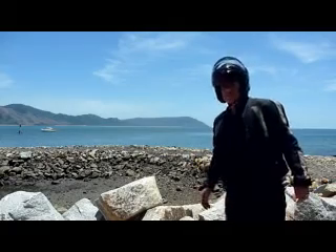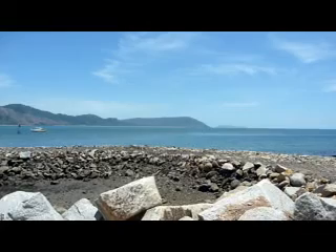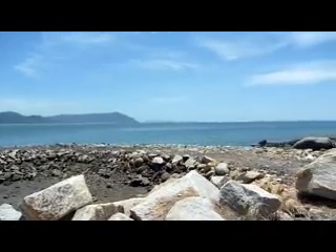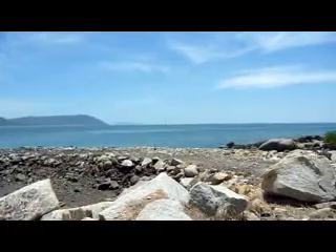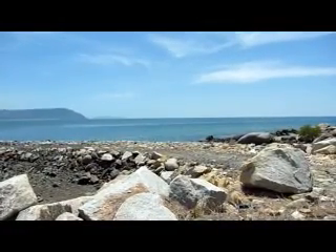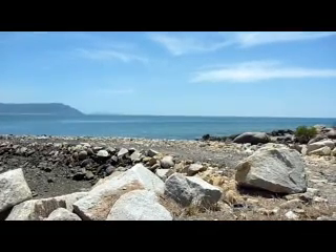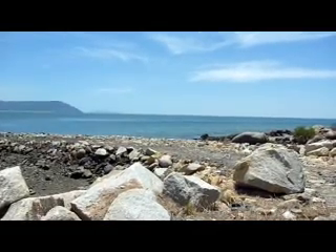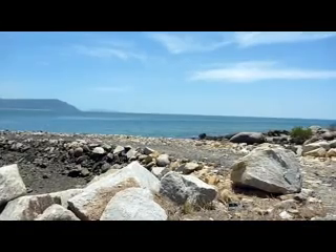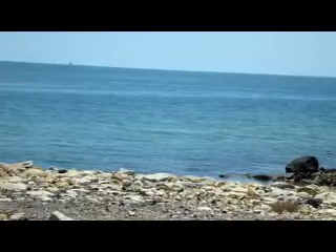I'm just gonna pan this around a wee bit. There's the Tasman Sea — looks like some sort of a fairly big ship out there, who knows what that is. I can see it; whether this will pick up or not, I don't know — you'll soon see.